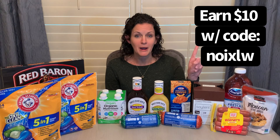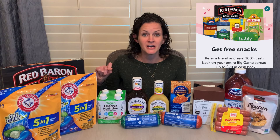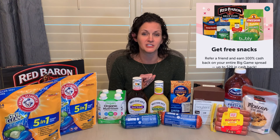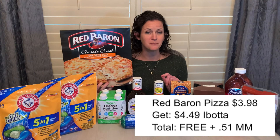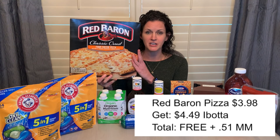First, let me tell you about the new promotion with Ibotta. If you're brand new to Ibotta, I have a full tutorial — grab it using my referral code because you're going to get $10 when you scan your first receipt. So everyone that has Ibotta is getting this free Red Baron pizza. But if you refer a friend, you're going to get an additional five items for free. I grabbed the cheese pizza priced at $3.98, but the Ibotta rebate is for $4.49, and I did get that full amount back, making this completely free and a 51-cent moneymaker.